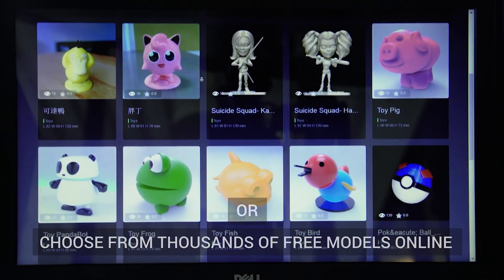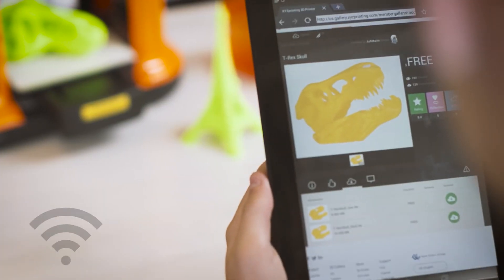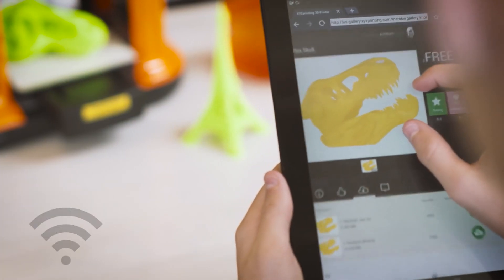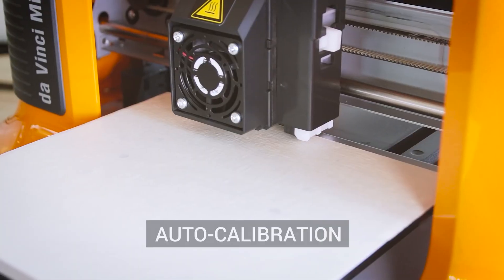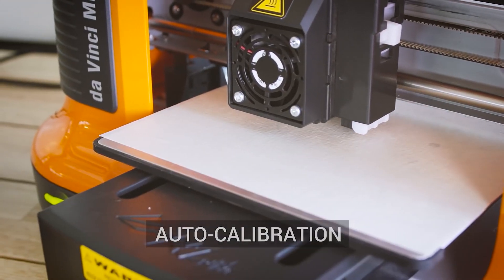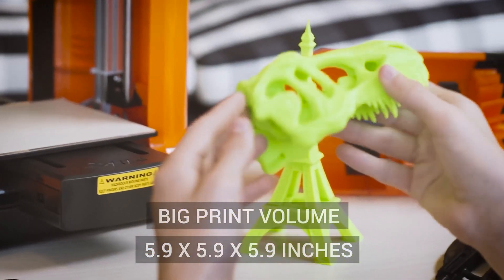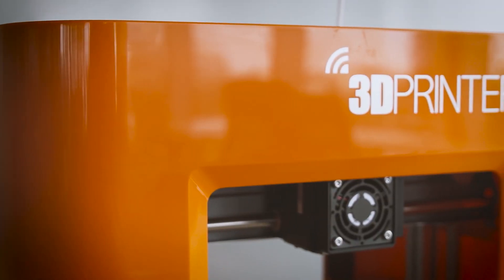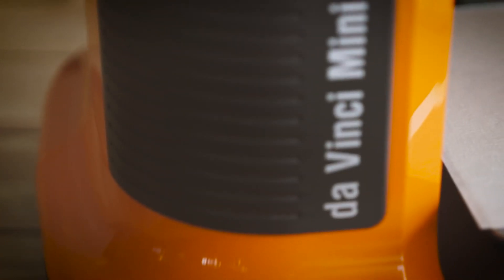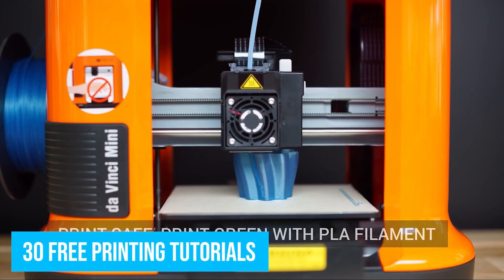You are limited to using PLA and PETG filaments, but we think that's a reasonable trade-off considering this model's low price point. This is about as simple as 3D printers come. You'll find modeling software and starter filament included in the box, and since the DaVinci Mini calibrates itself, you can go from unpacking to printing in as little as 20 minutes. XYZ Printing even offers 30 free printing tutorials on their website to help novices out.